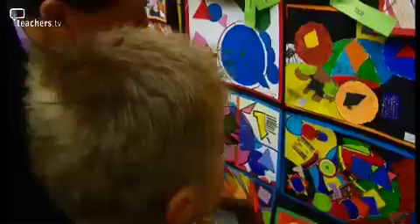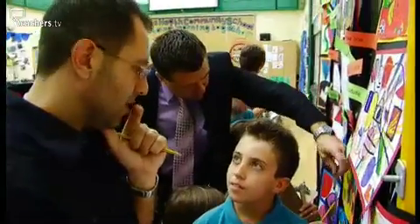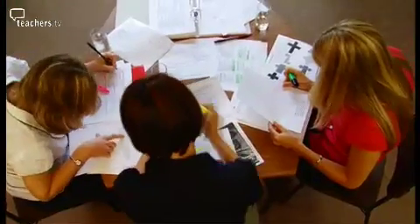This week we learn more about APP in practice when Jackie's class create an exhibition of mathematical artwork and teach their parents about shape and measure. It has to make 180 degrees.